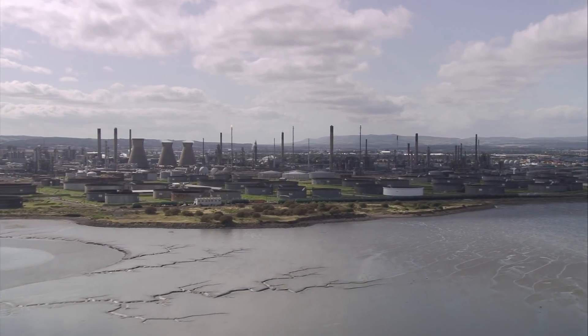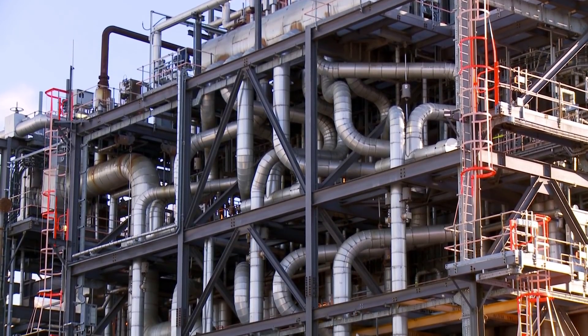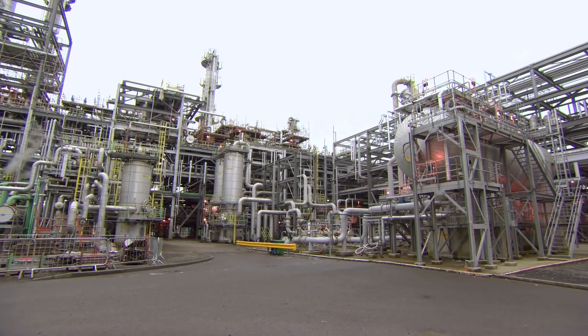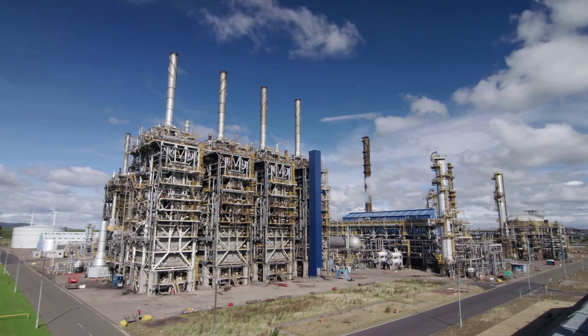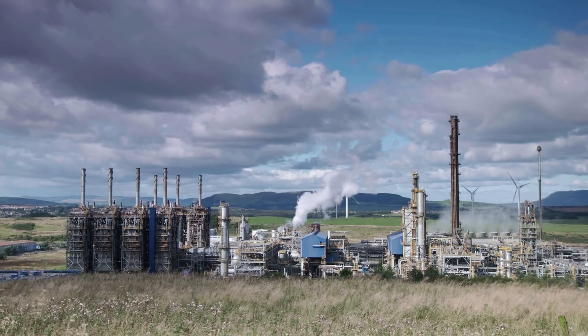Grangemouth, one of INEOS's largest manufacturing sites, producing over 9 million litres of clean fuel and almost 1 million tonnes of chemical product a year. But with such a large-scale operation comes harmful by-products that need to be dealt with.